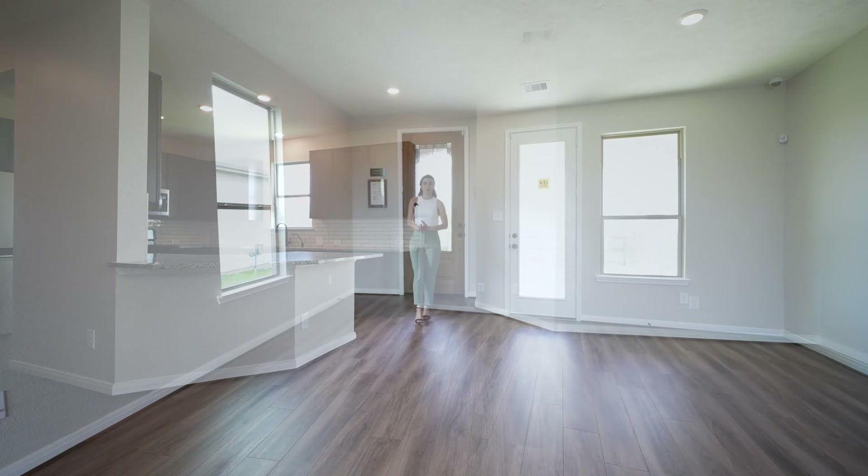This is a semi-custom builder, which means that you will come in and go under contract. Depending on the timeframe, they do have homes closing in the next 30 to 45 days. You'll also have the option to build from scratch, which means you can choose everything throughout the property.